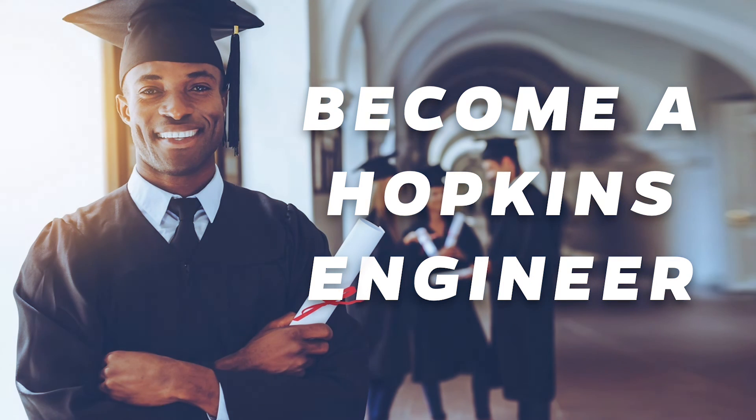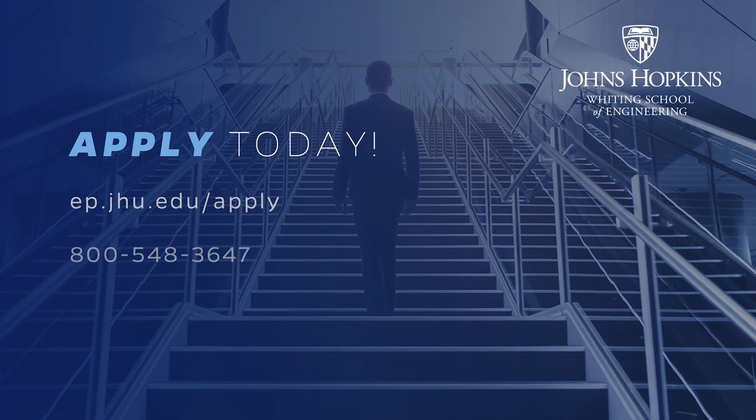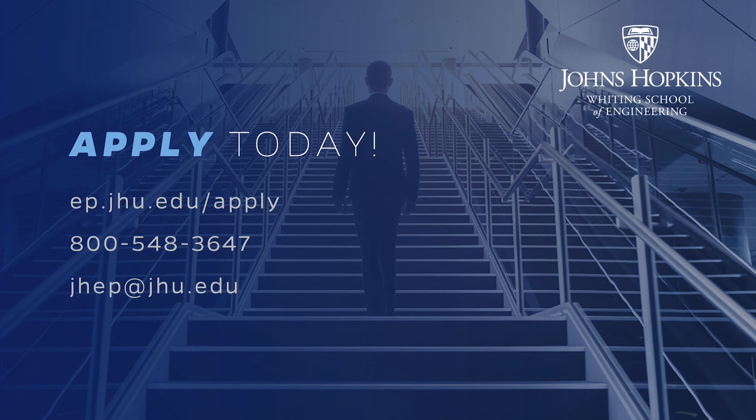Online students in the Engineering for Professionals program receive the same Johns Hopkins University credentials and diploma as those who study on campus, and have the opportunity to walk across the stage on graduation day. Our rolling admissions process allows you to apply to any of our online part-time programs at any time throughout the year. We offer three convenient starts: fall, spring, and summer, and there is no application fee. For more information on how to apply, go to ep.jhu.edu/apply. We look forward to supporting your education and career goals and seeing you in our virtual classrooms.